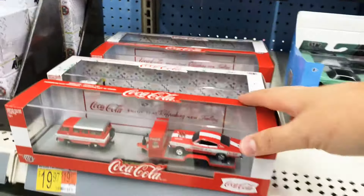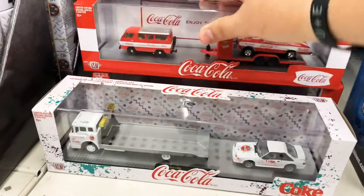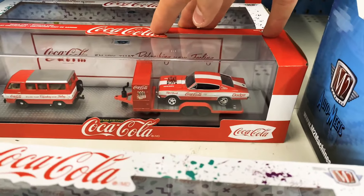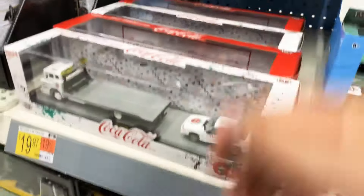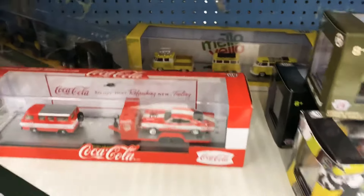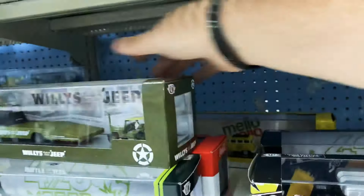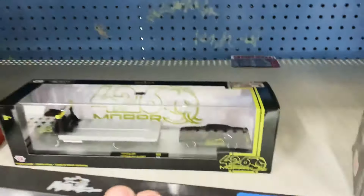I've already got all of these, but just in case you haven't seen it yet, I'll go over it real quick. Got that, got that old Mustang, got the Charger, this is my piece there, got that one, got that one again, and Mellow Yellow, which I've already got as well. I'm going to leave those.